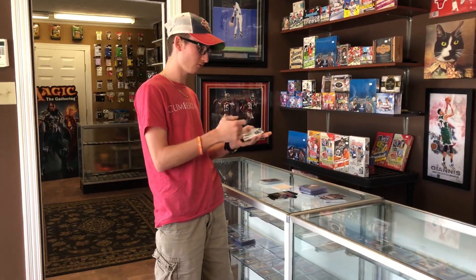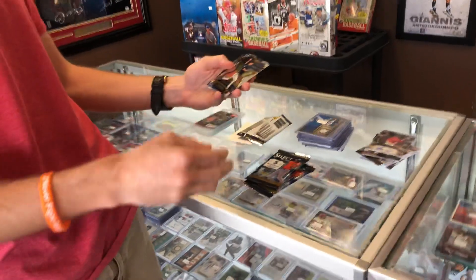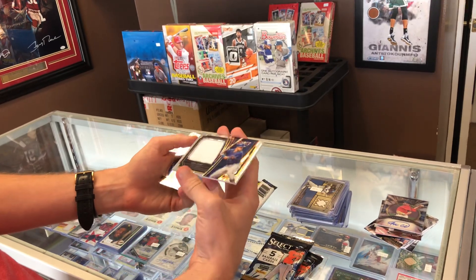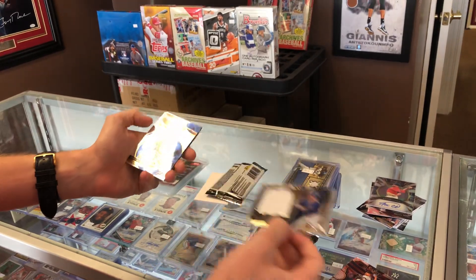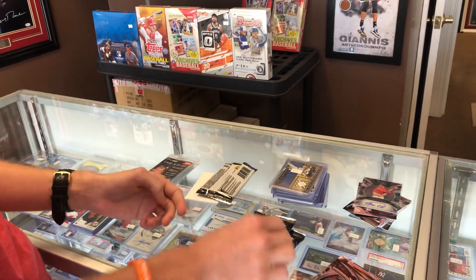See what we get. I haven't ripped any hobby Select this year, so we'll see how it goes. We got Cole Hamels, looks like we got a hit coming up — Gleyber Torres and a Nick Solak jumbo jersey. Very nice, he is having a great year there for Texas, nice rookie jumbo jersey. Cody Bellinger and Corey Kluber. All right, two more packs.